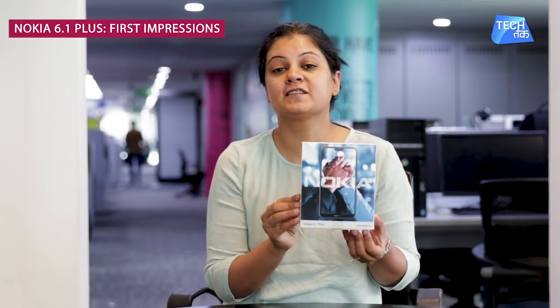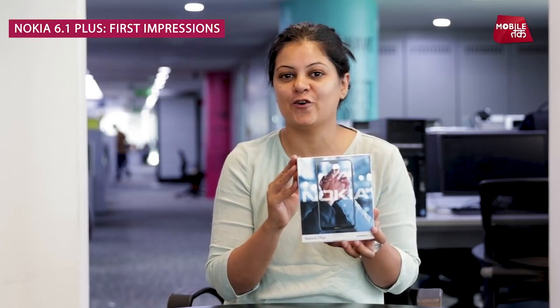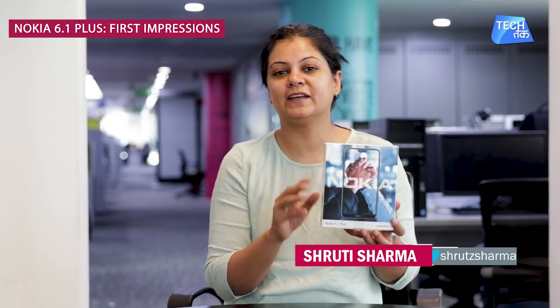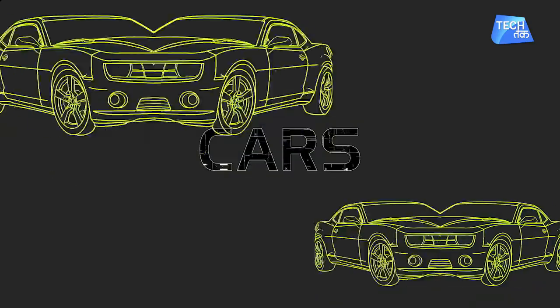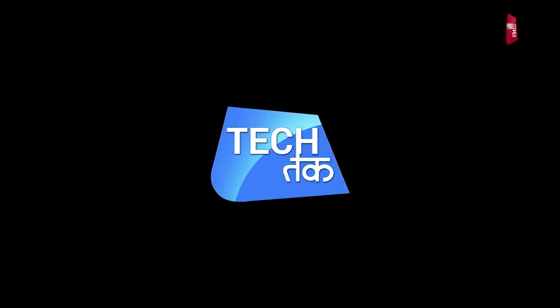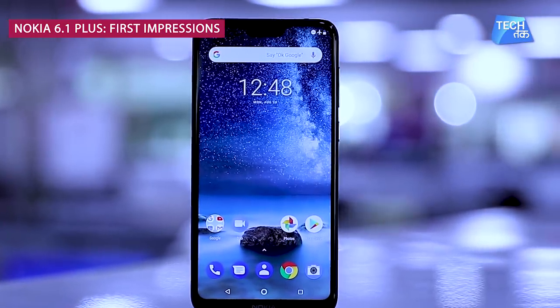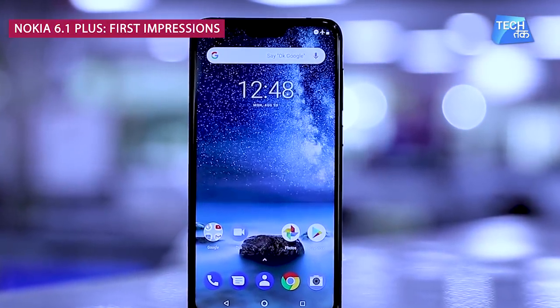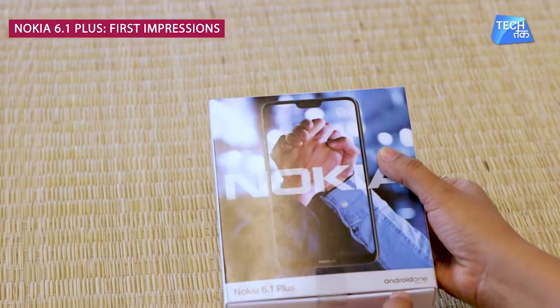Nokia's much-awaited Nokia 6.1 Plus has launched in India and you will see its first impressions exclusively on Tech Tech. The best part about this phone is that it runs on Android One.